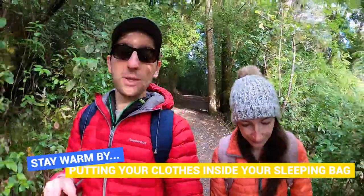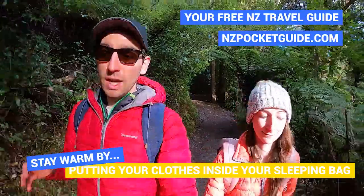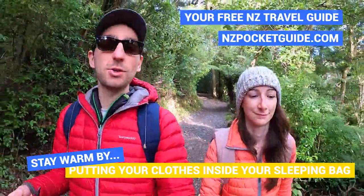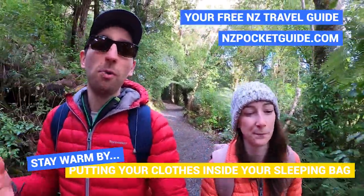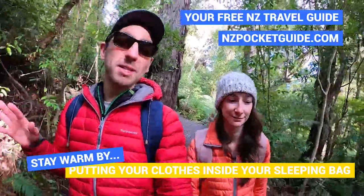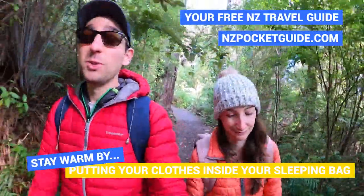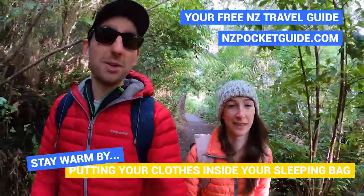Here's a nifty trick: put your clothes inside the bottom of your sleeping bag when you go to bed. Your body heat will warm your clothes overnight, so when you have to put them on in the crispy morning they'll already be warm — which is just delicious. This is actually a tip I got from a German guy during my first year backpacking around New Zealand. It changed my life, so shoutout to Hans — thank you so much for that one!